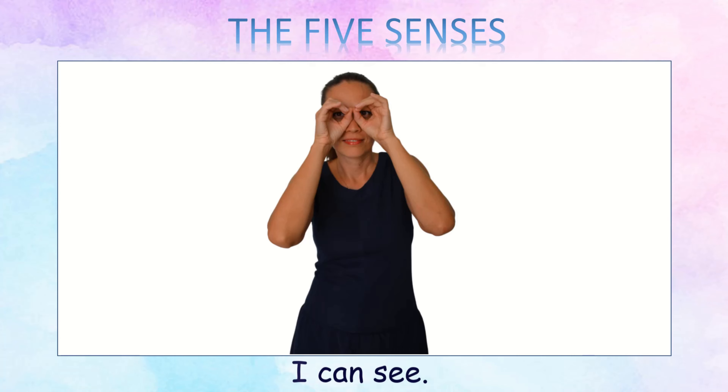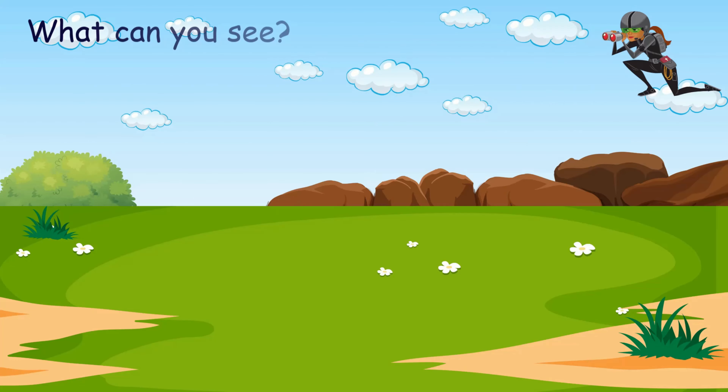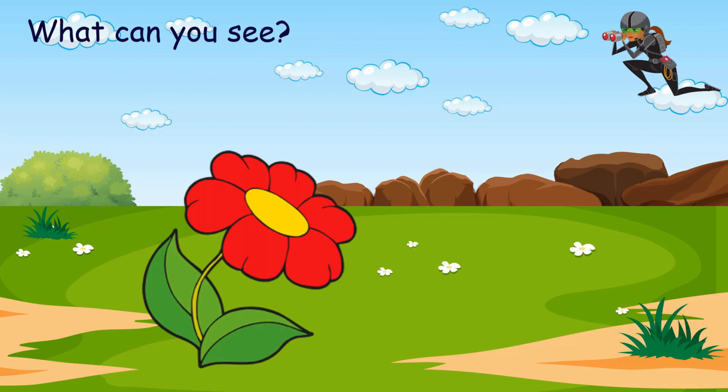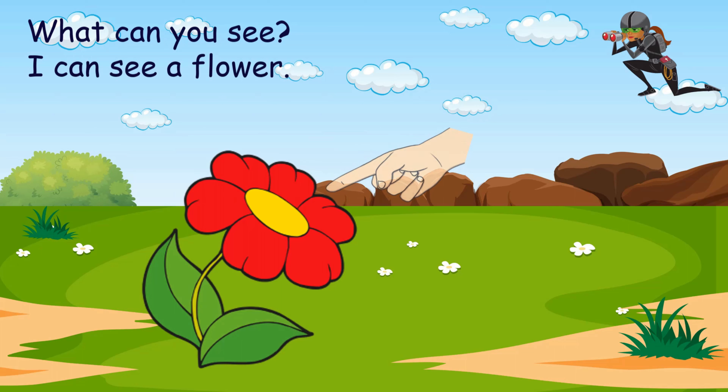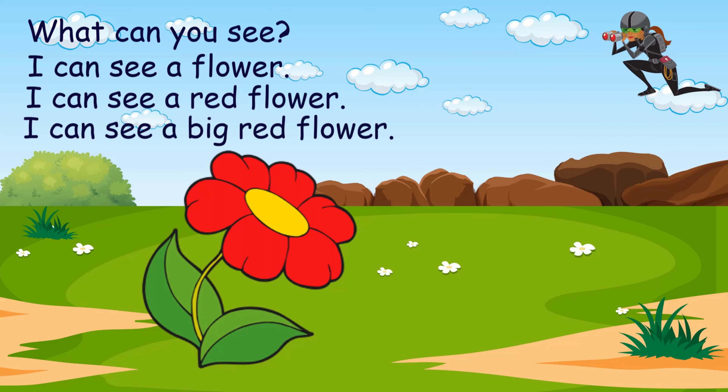I can see. I can see with my eyes. What can you see? I can see a flower. I can see a red flower. I can see a big red flower.